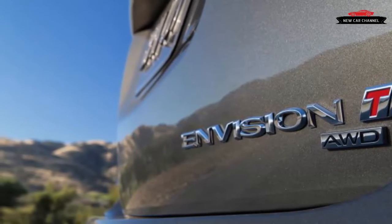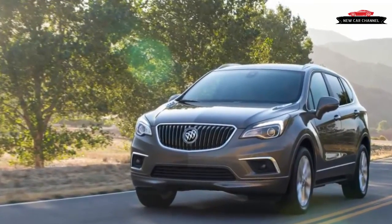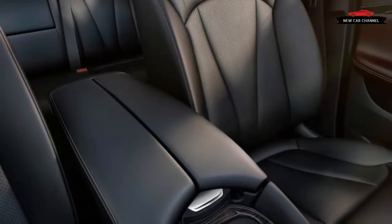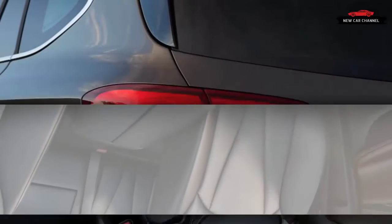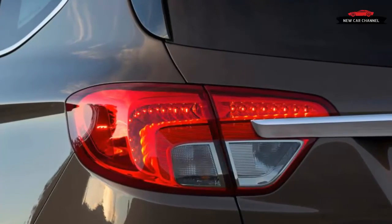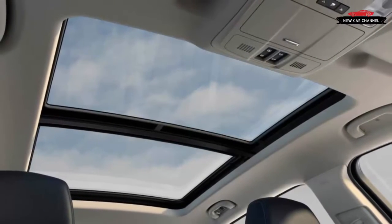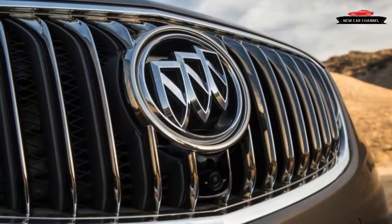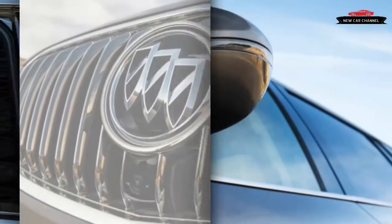Standard equipment for the Essence includes leather upholstery, heated front and rear seats, power front seats, a backup camera, passive keyless entry, blind spot warning, rear cross-traffic alert, and an 8.0-inch touchscreen with Buick's IntelliLink along with Apple CarPlay and Android Auto. Our car added navigation ($495), a panoramic sunroof ($1,495), and metallic paint ($395), for a total of $41,030.